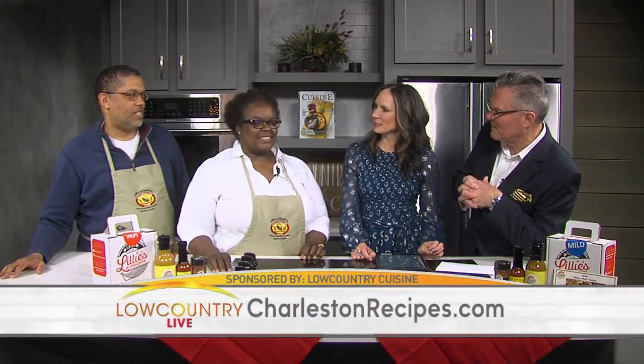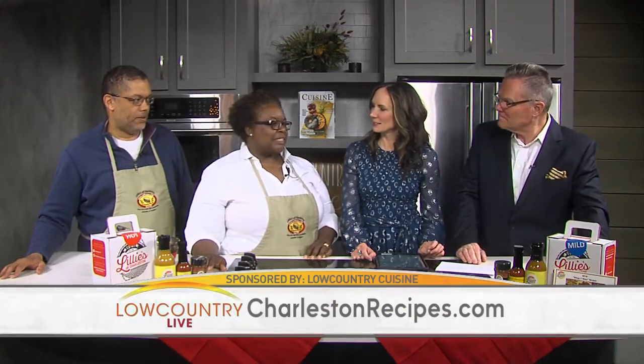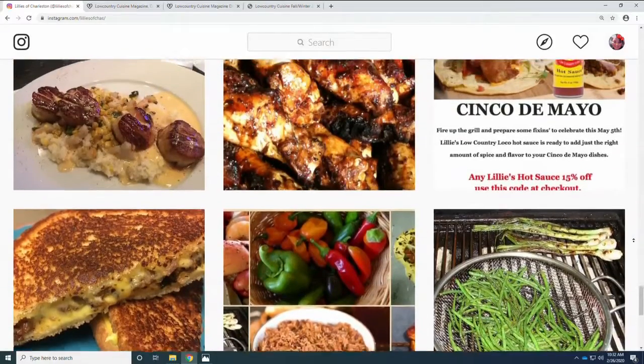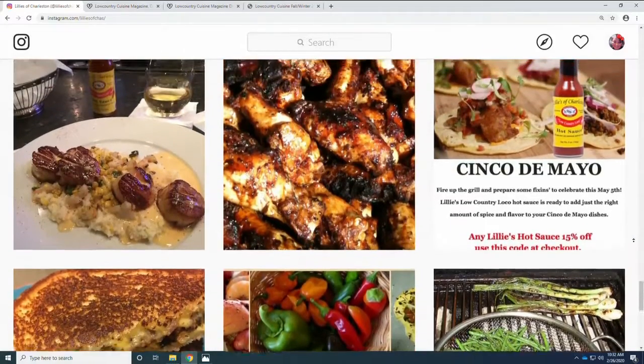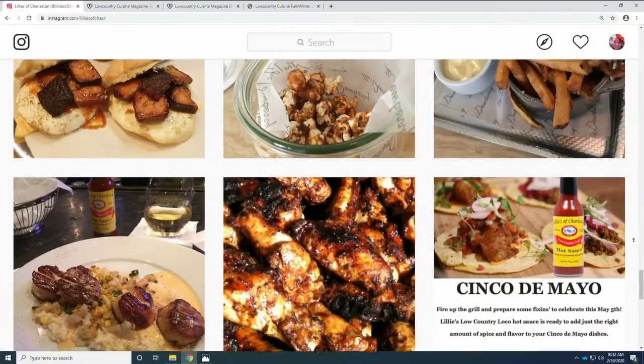It's not just that you can order online — you guys are in a lot of grocery stores as well. Tell us about all the stores. So nationally, we're on Amazon. Locally, we're in places like Charleston Specialty Food, Harris Teeter, Bilo's, Food Lion. We're in the US Food Chef Store if restaurants want to get it as well. A lot of places. That is so impressive. Congratulations.